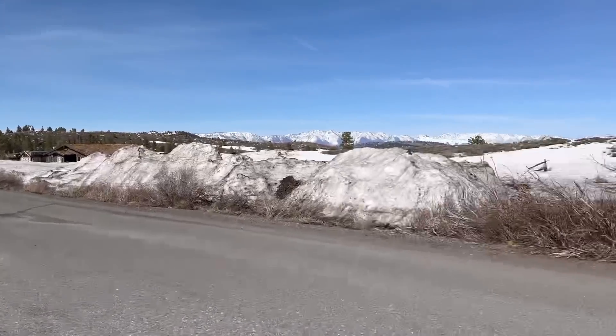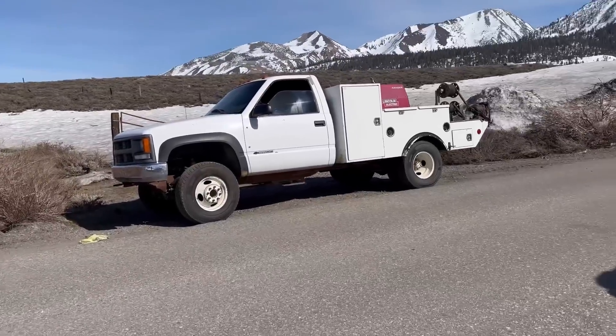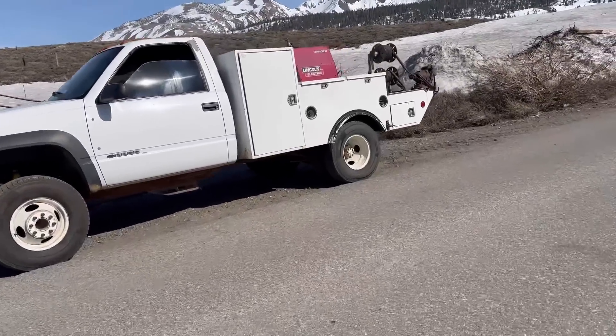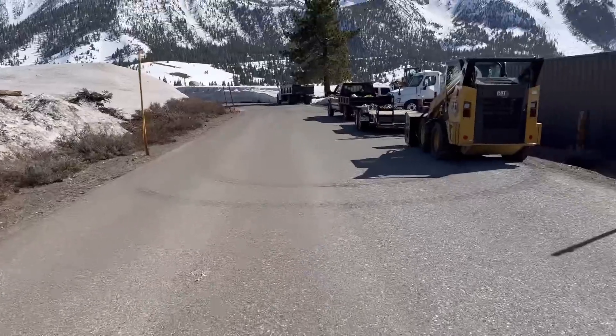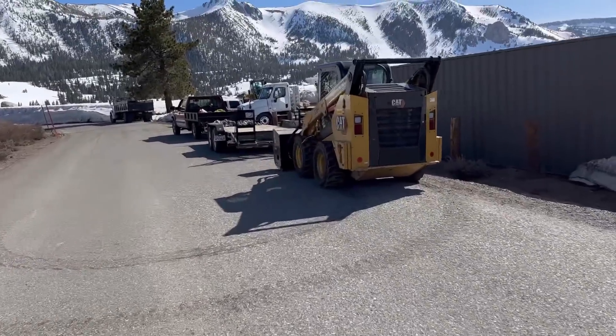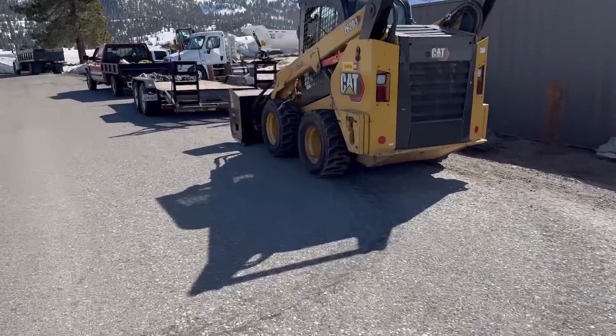Pretty warm today - way over 60 degrees. Looks like these guys got this thing all torn apart over here; we're trying to make some more room for the equipment.